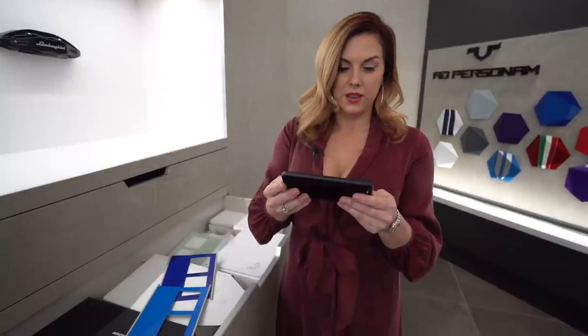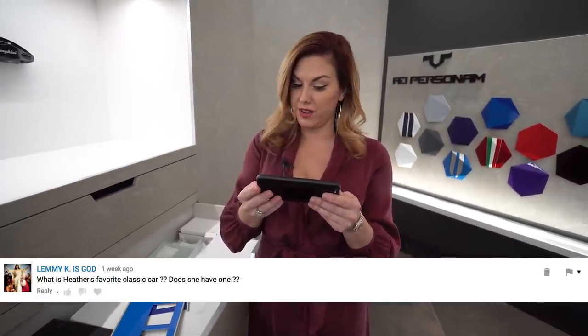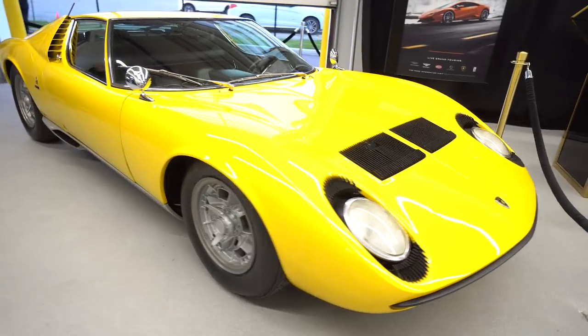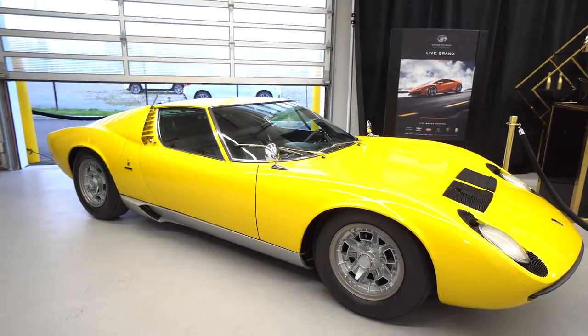Question number three: what is Heather's favorite classic car? I most certainly have one. My all-time favorite would be a Lamborghini, of course — the Lamborghini Miura P400S. Doesn't get much better than that.